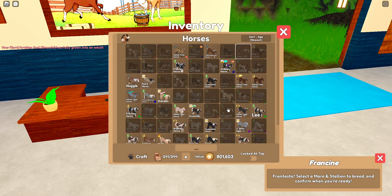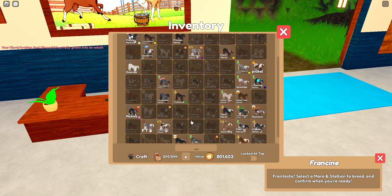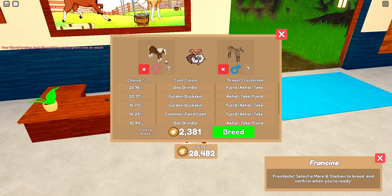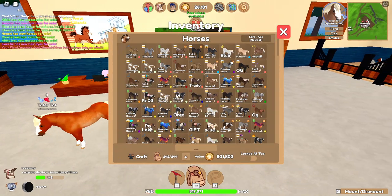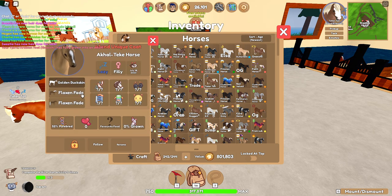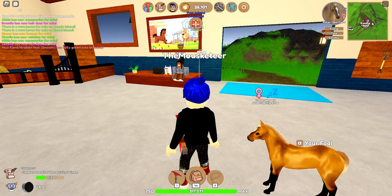We're going to breed one more foal using this beautiful Akhal-Teke someone gave me — thank you so much, I love them. We're going to use Ebony, or however you say that. We didn't get a special coat, but we got another golden buckskin — 2.0 of the same horse essentially. It's a 52% purebred lazy filly. Look at that — it's so cute. Anyway, thank you guys for tuning in and I will see you all in the next one, bye!